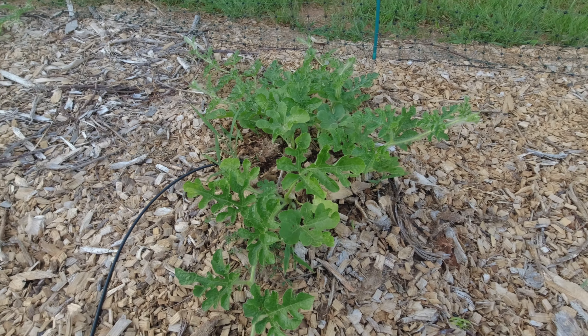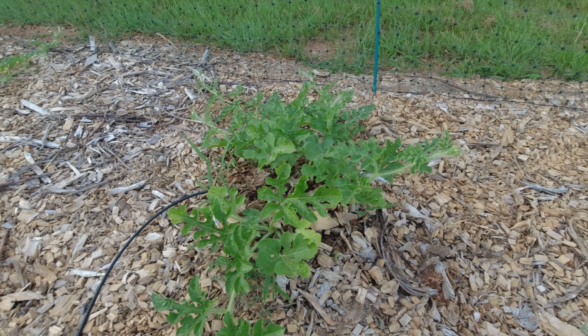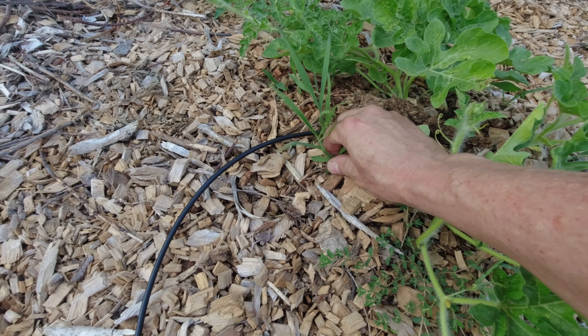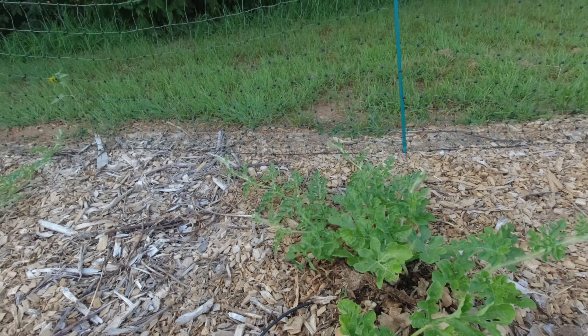Hey folks, welcome back to Jerome B. Farm and Homestead. It is June 21st, 2022, and I wanted to do a quick update on mainly the garden and what's going on with that.